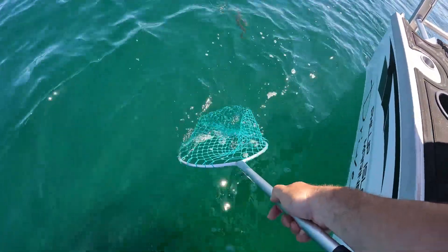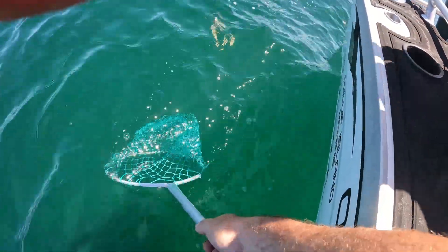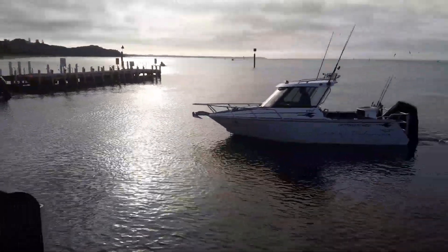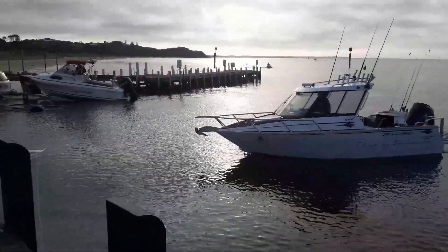As our fishing continued with King George Whiting, we called it a day and we hope we can catch you on our next adventure with the Offshore New Zealand hardtop. Till then — hooroo!